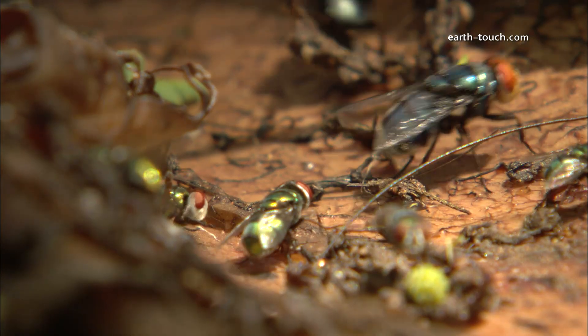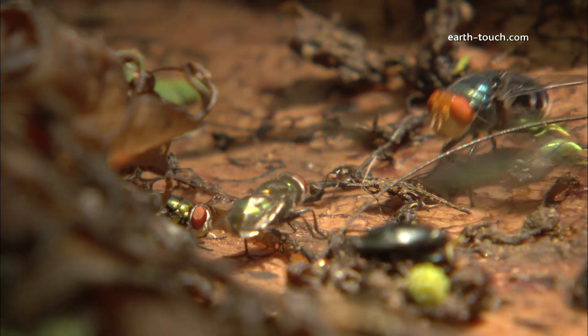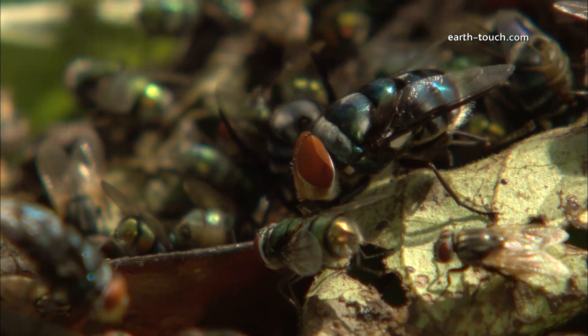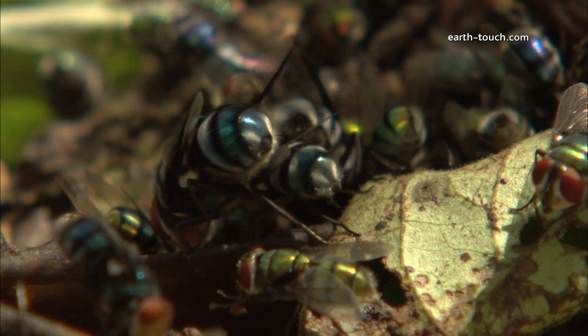The large blue blowflies doff the other flies, their huge red eyes really being a standout feature. These bigger blue bottle flies are really dominant amongst the other flies.